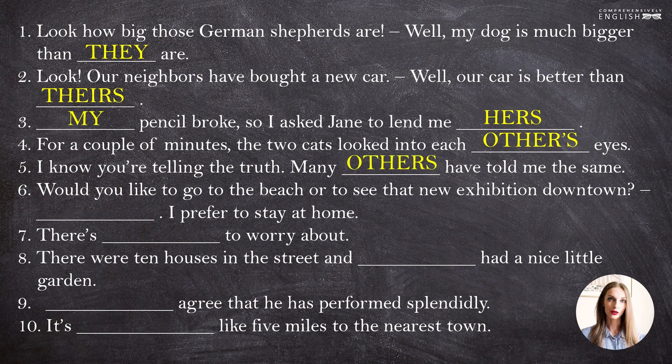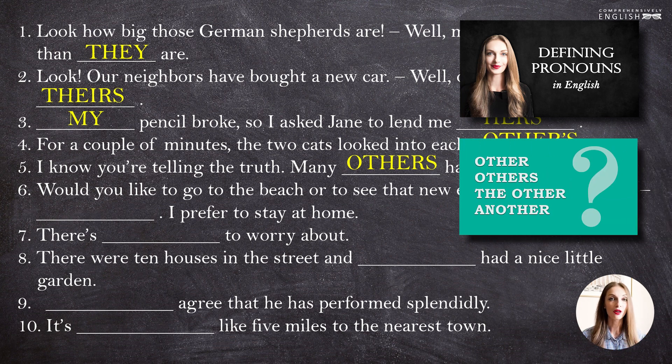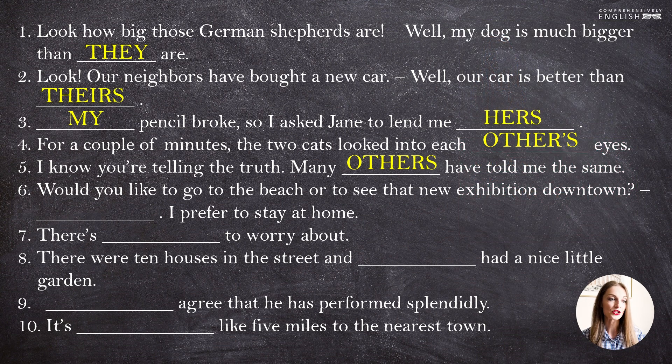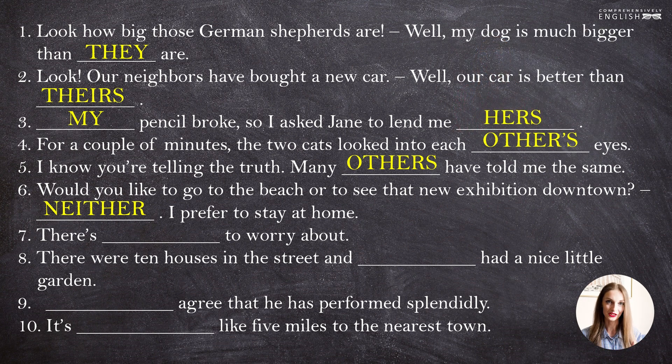If you don't feel sure about "other", "others", "another", "the other", there are already two videos on my channel — one where we speak about pronouns and a much shorter one — so you can check both to find the answers to your questions about "other", "another", and so on. "Would you like to go to the beach or to see that new exhibition downtown?" "Neither. I prefer to stay at home." We spoke about negative pronouns in our previous video. Remember that we use "neither" when we have two options and both of these options do not satisfy us — so neither that nor this option is good.